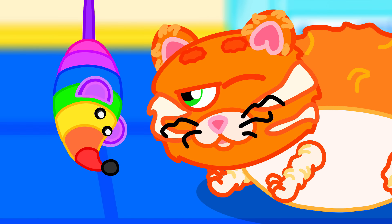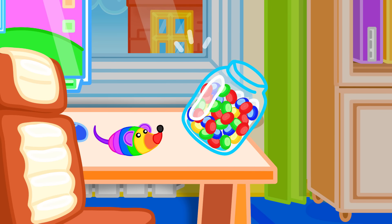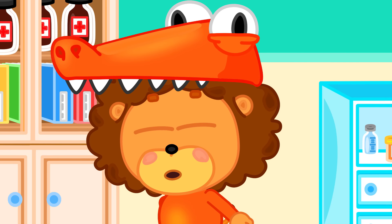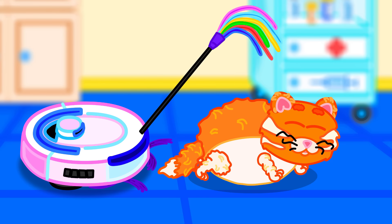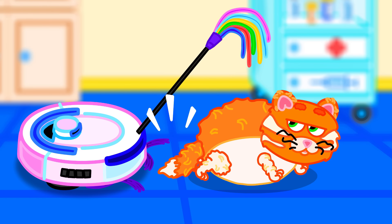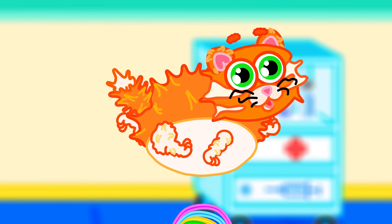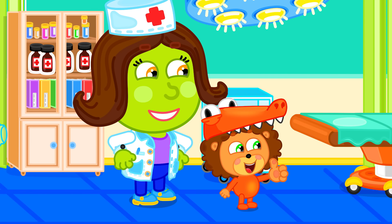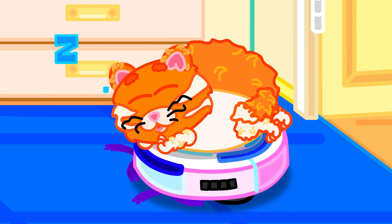Kitty looks kinda mad — uh-oh, this is bad! Robot vacuum? Oh boy — it becomes a cat toy! Come on, kitty, let's play! Or I'll try another way! This thing can play and sweep until the kitty falls asleep!